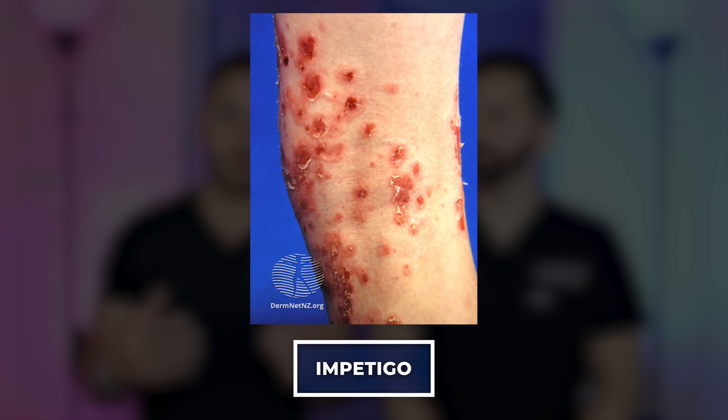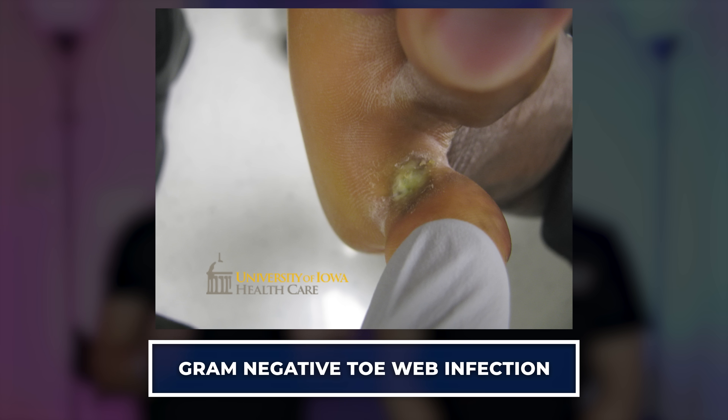This triple antibiotic ointment can be useful for skin conditions like impetigo, a very common staph infection especially in younger individuals. Because of the Polymyxin B and its good gram-negative coverage, it can also be useful for gram-negative toe web infections — that ulcerated, macerated sore between the toes that's polymicrobial, involving gram-positive and gram-negative bacteria. It also covers bacteria that cause ear infections after cartilage piercings, so there's definite utility in the antibacterial component.